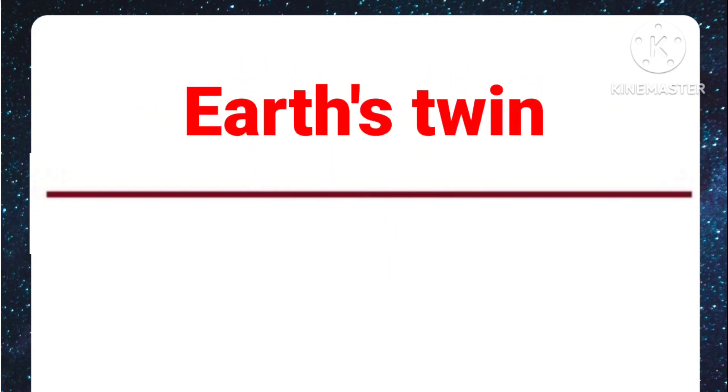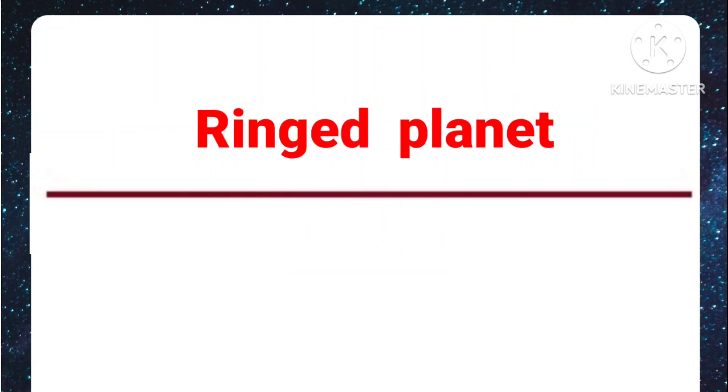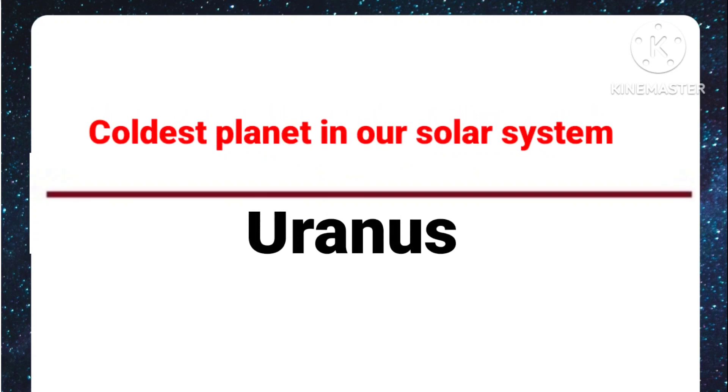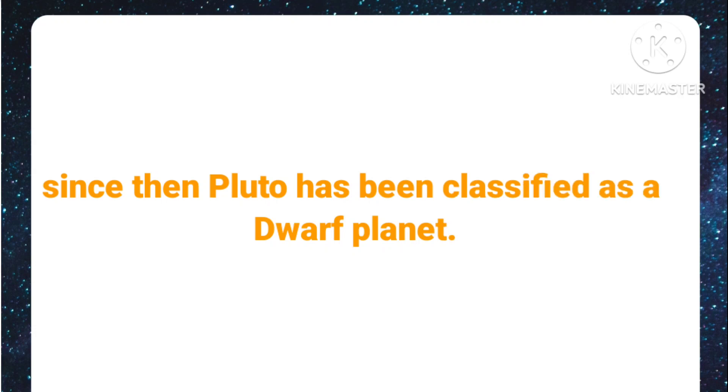Earth's twin: Venus. Planet with big red spot: Jupiter. Ringed planet: Saturn. Coldest planet in our solar system: Uranus. Before 2006, Pluto was the farthest planet. Since then, Pluto has been classified as a dwarf planet.